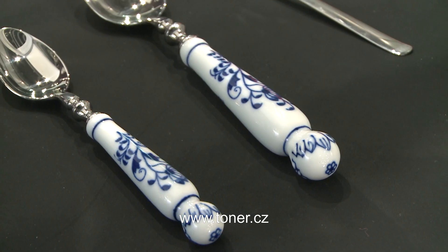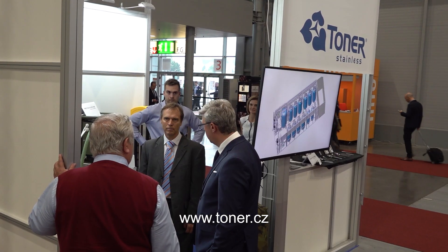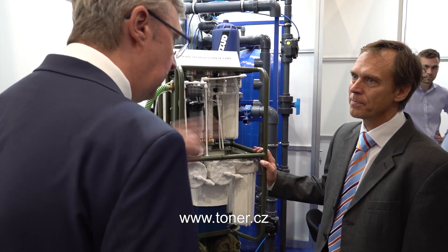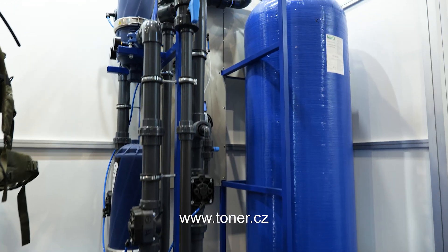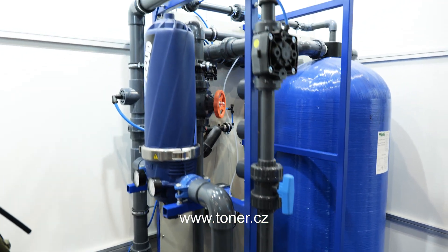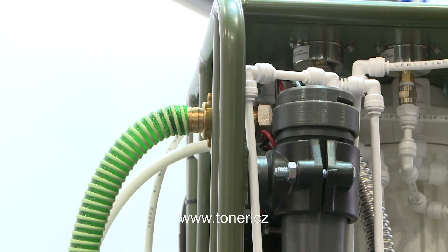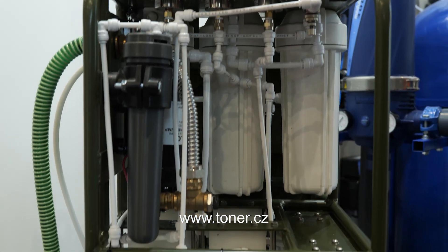Toner, a well-known manufacturer of high-quality cutlery and serving utensils with more than 140 years of tradition, presented not only its conventional range of cutlery at the IDET Army Fair, but also entirely new products, including mobile water treatment plants in various designs for military and civilian use.